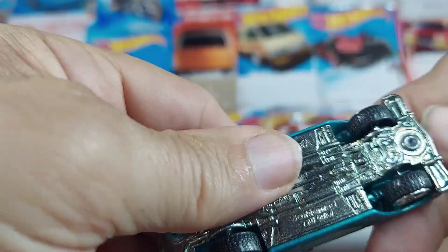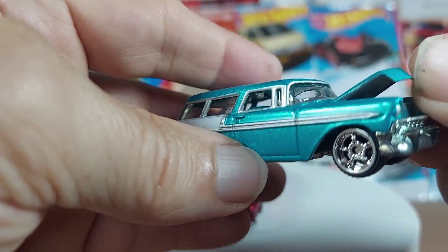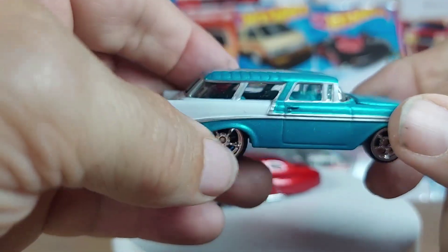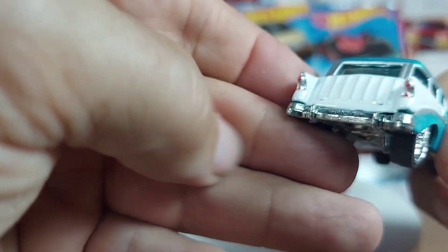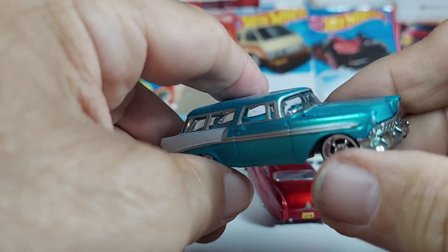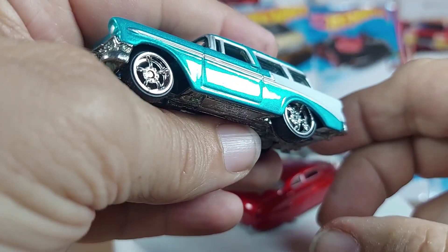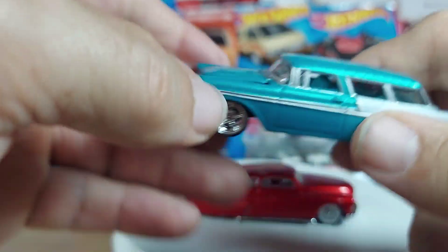Check this out — under the hood. The hood opens at least, but you can't see much; it's not detailed that much. Nice blue interior. Nicely detailed back. Nothing else opens. Nice front. Look at that thing. Just stunning.